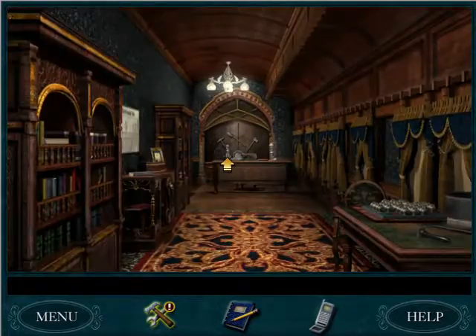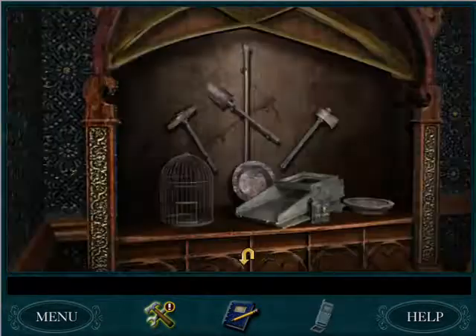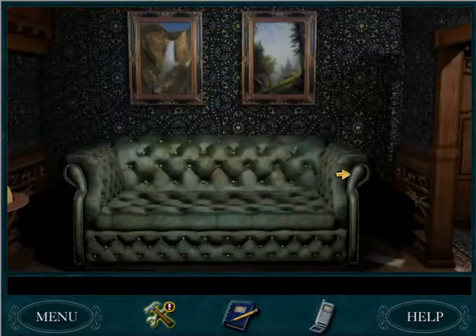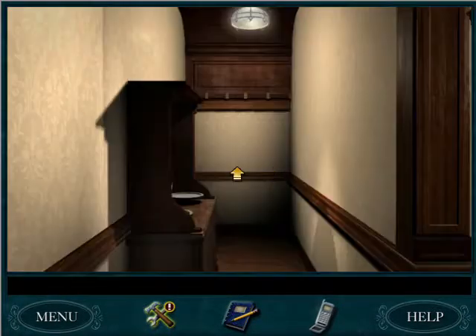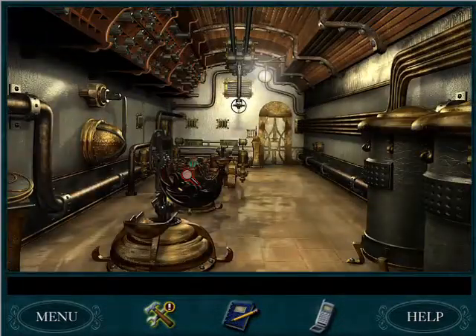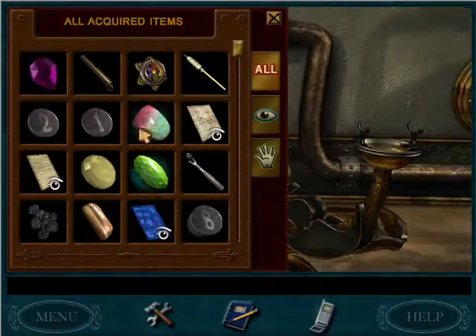Tino is definitely gone, so we can finally get that amethyst out of the cigar clipper. Awesome. And now that we have the spyglass, we might as well go put it in the contraption. I think we have five gemstones, but I think we need six, so we'll have to keep our eyes out for another one.